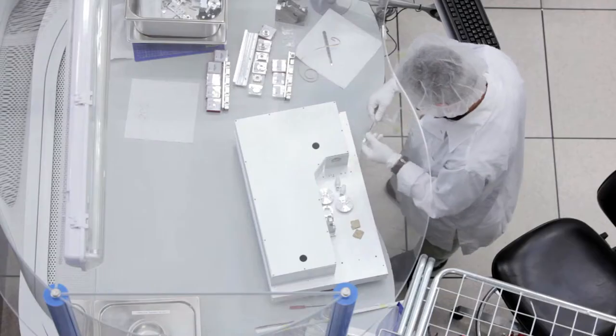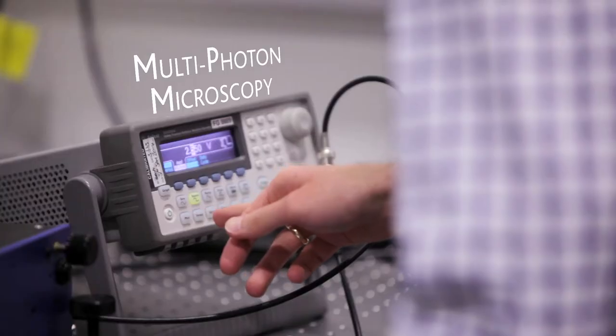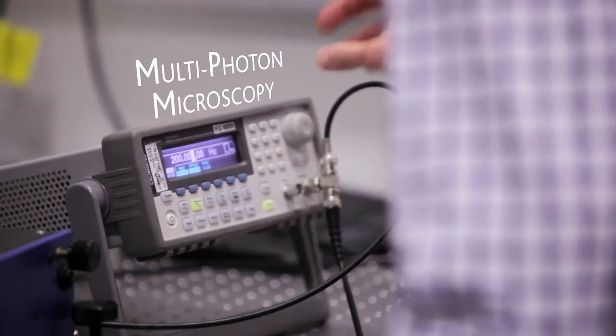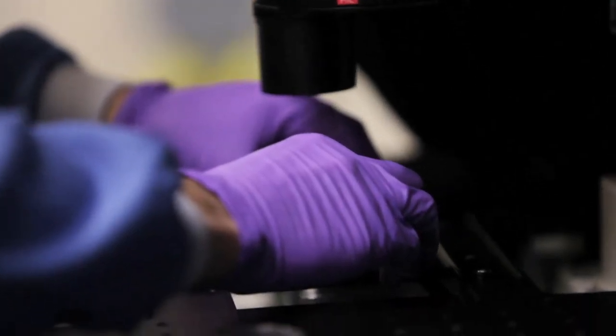The laser scanning confocal microscope made great inroads into biomedical research. But in the mid-90s, a new technique called multiphoton microscopy promised great potential in terms of being able to image deep into live samples, to look at new processes within biomedical imaging.